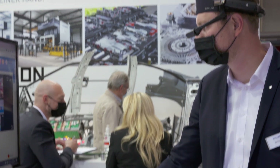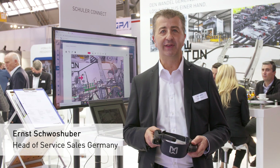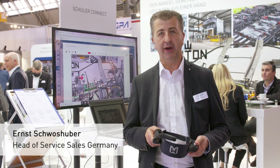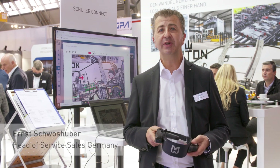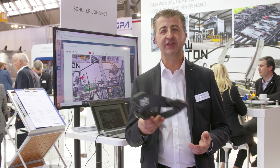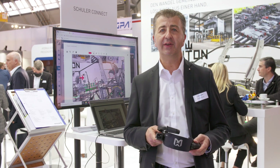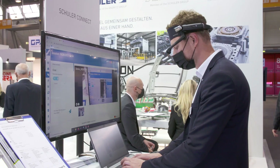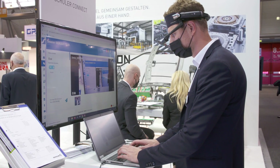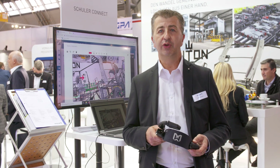Schuler Connect allows our customers to connect to Schuler experts worldwide anytime or anywhere. Our customers can either use their smartphone app or they can use smart glasses like this one here. Schuler Connect enables audio and video transfer from the customer's device directly to Schuler subsidiaries.